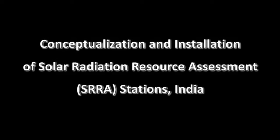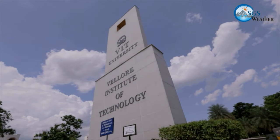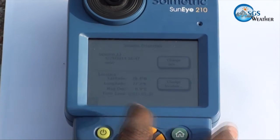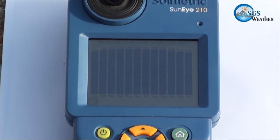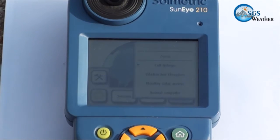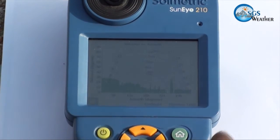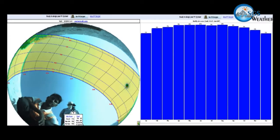SRRA site conceptualization and installation is displayed. Vellore Institute of Technology campus has been chosen as one of the stations. The site is surveyed for sun movements and shade which will fall throughout the year during seasonal changes, with an integrated shade analysis instrument called SunEye. A report is generated to find the most favorable place for installation of a station — one which is shade free throughout the year.